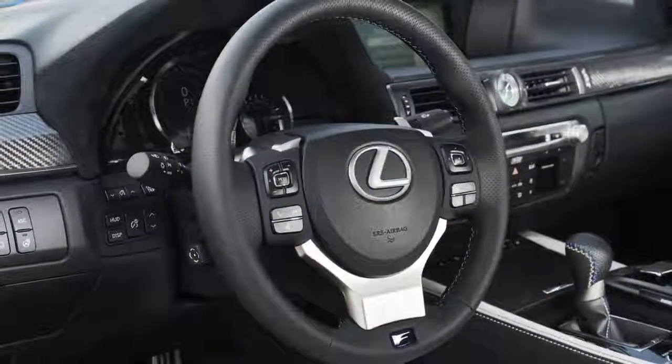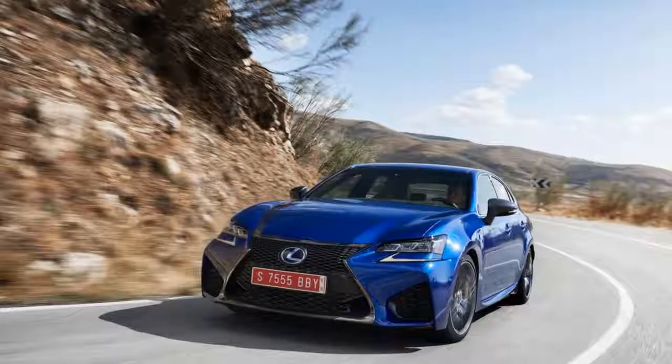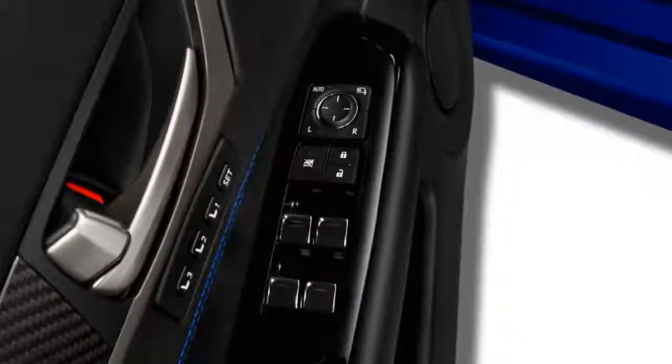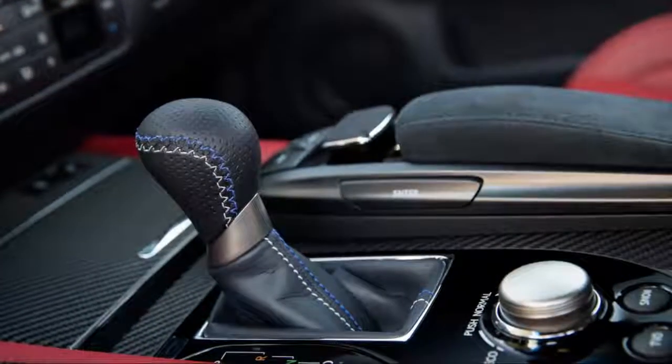Opt for the Sport S or Sport S Plus modes and put the differential in Slalom or Track, and the GS F suddenly drives smaller than its size. It rotates willingly, becoming more agile on a track or through tight corners in any mode. The Brembo brakes provide strong stopping power.